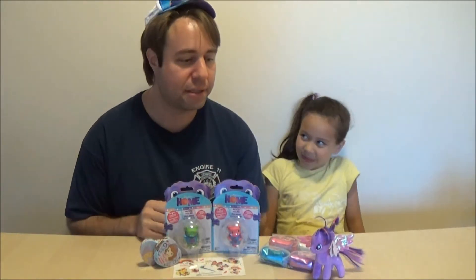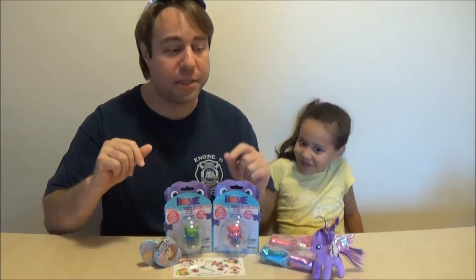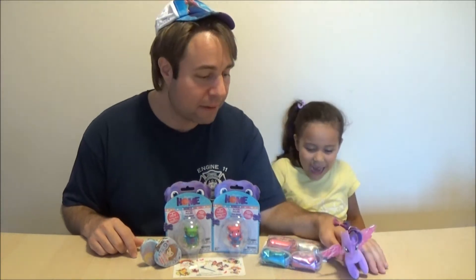We got a package from Ann's Adventures and it's amazing! Really amazing because we got all this great stuff. We got the My Little Pony Twilight — she's an alicorn.